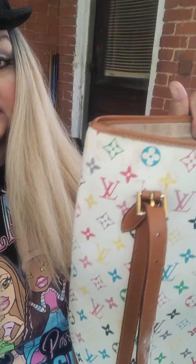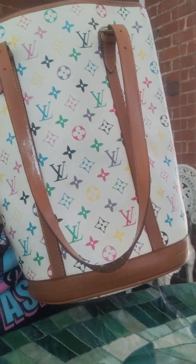I grabbed one of my favorite Louis Vuittons to show you guys what I carry in my bag. She's a good size — she holds everything. It's great for shopping.